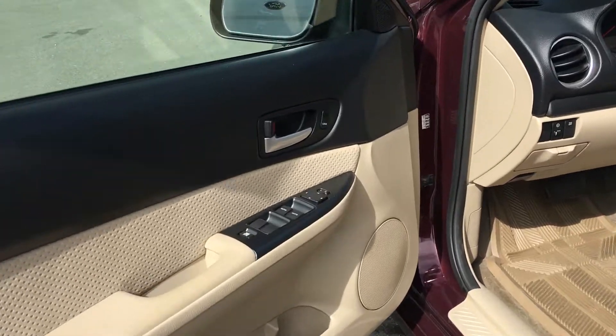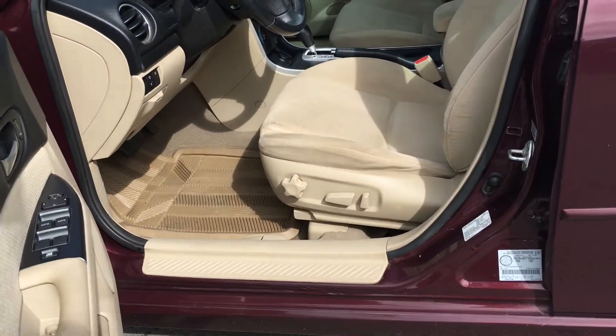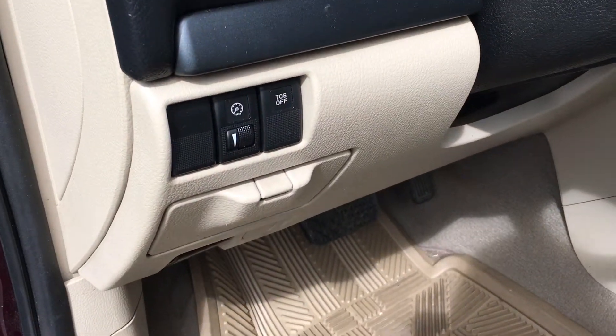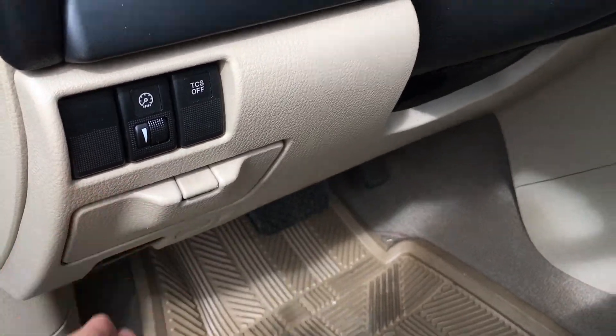Door storage with cup holder, power windows, locks, and mirrors. Power adjustable driver's seat with manually adjustable lumbar. Right beside the steering wheel, you have your dash brightness, as well as your traction control, and this pops open to give you access for storage.